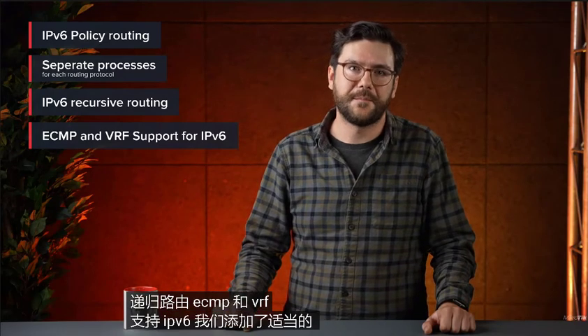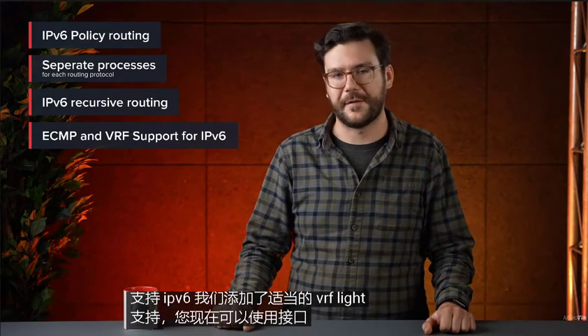We have added proper VRF light support, and you can now use interface lists. And here comes the game changer — a massive BGP performance boost. Each BGP peer can now be processed by up to two cores: one for the input, one for the output.